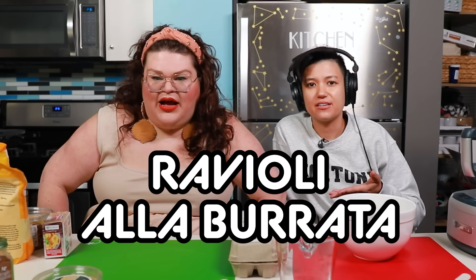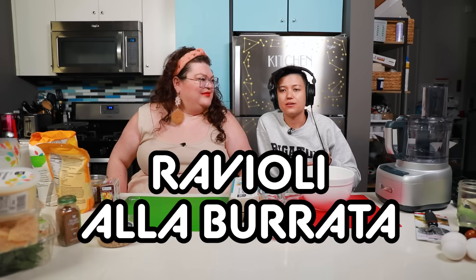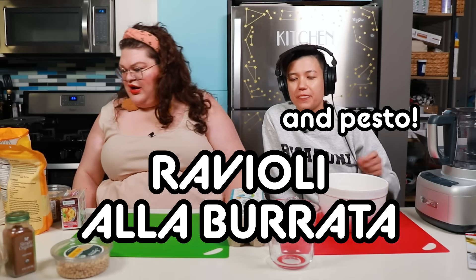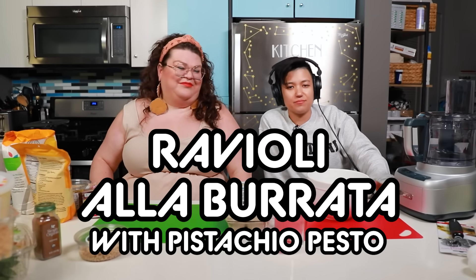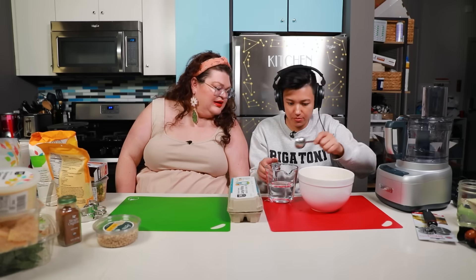I'm making a ravioli alla burrata with pistachio pesto. So to make our dough, we both need to use the Cuisinart food processor, and I'm going to go first because mine is a little bit more simple and should be done a little bit quicker. I have eggs in here. I'm supposed to put two tablespoons of water and then one tablespoon of olive oil. Two cups of flour go in the food processor. I'm going to turn it on and then slowly add the egg mixture. It's going to be the start of my dough.